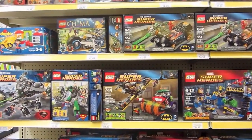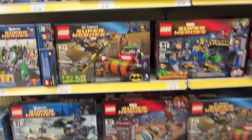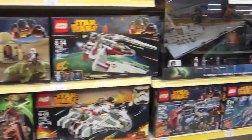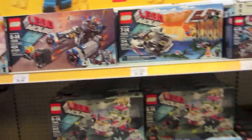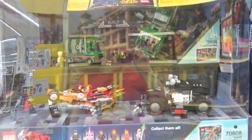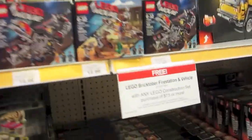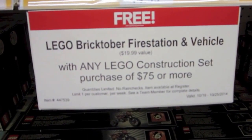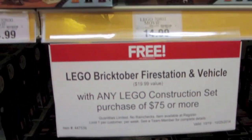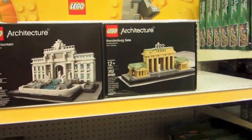Hey guys, we're at Toys R Us now. In the Lego section they have a bunch of superhero Legos, Star Wars Legos, and a lot of the Lego Movie sets with a cool display. There's also a deal - the Lego Brick Fire Station vehicle is a $19.99 value free when you spend $75 or more. They also have Technic and Architecture sets.